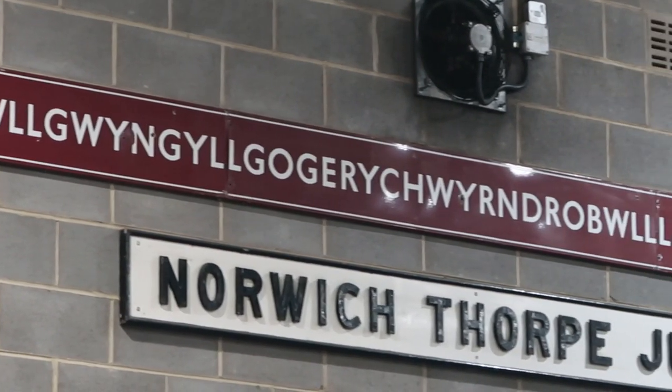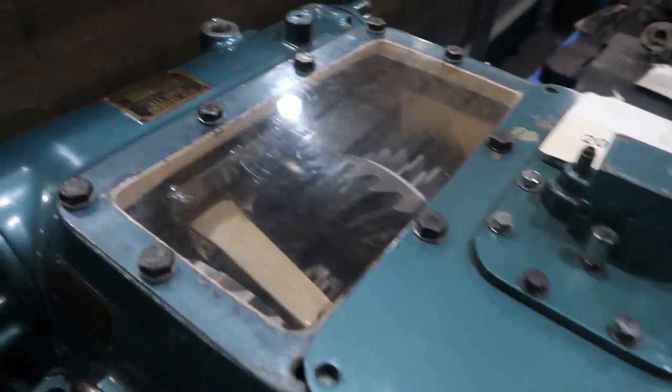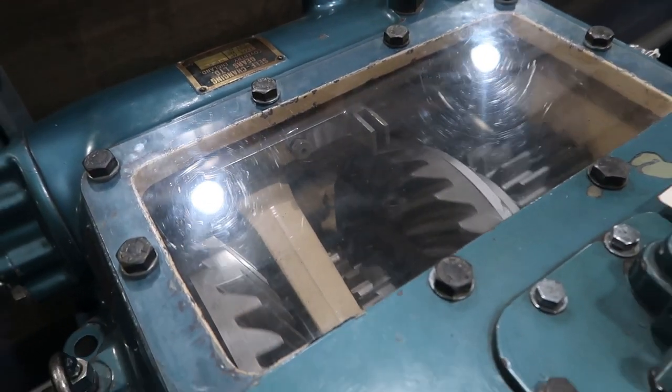They've got the longest place name in the world from Wales on a sign, they've moved the plate of the gearbox forward, and there's a bit of perspex - you can turn a dial to see the teeth move inside on the gears.